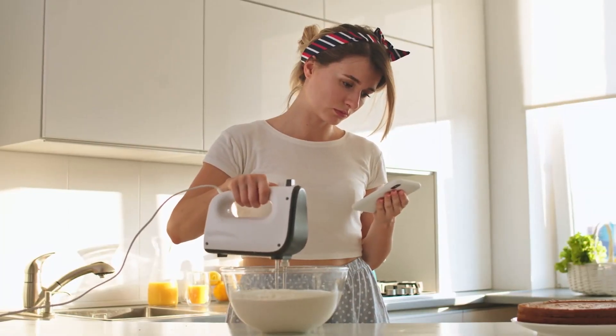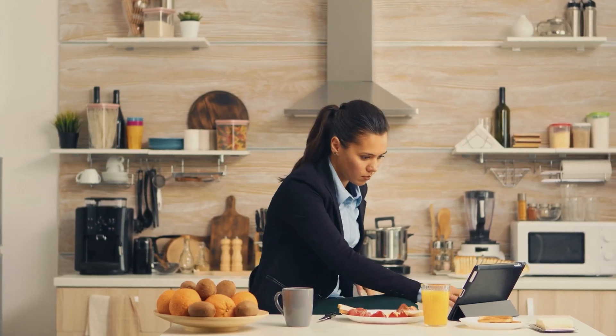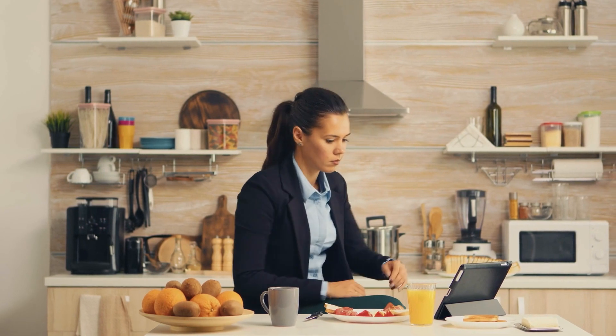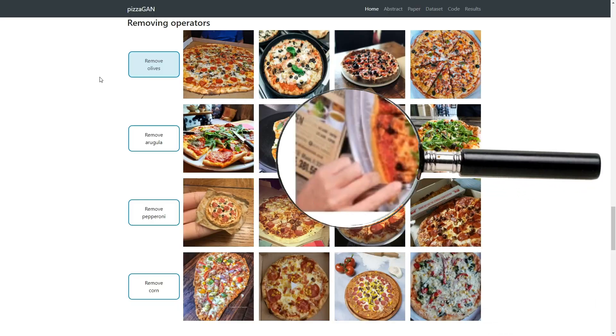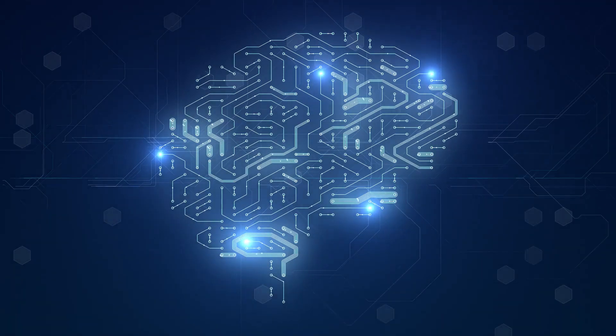What if I tell you that AI can not only help you make your favorite dishes easily, but can also introduce you to new mixes? And this time I mean it for real. Let's get the video started so you can get a taste of AI capabilities in cooking.